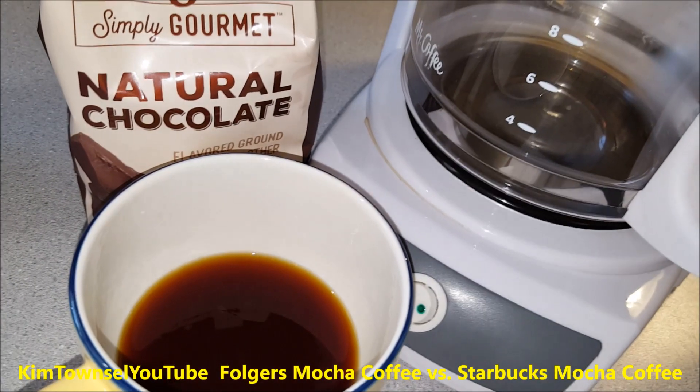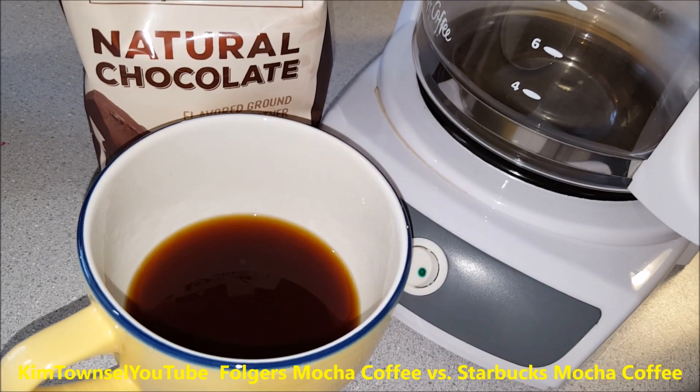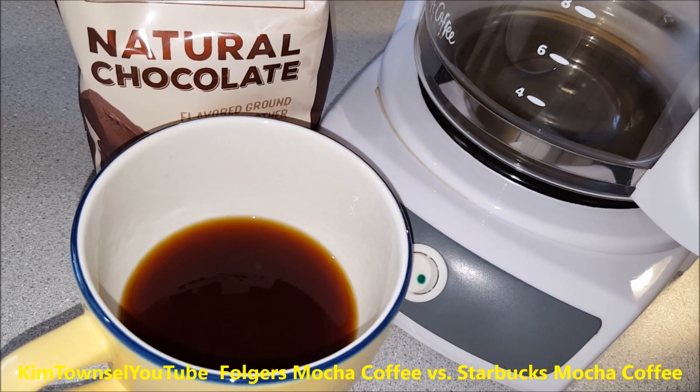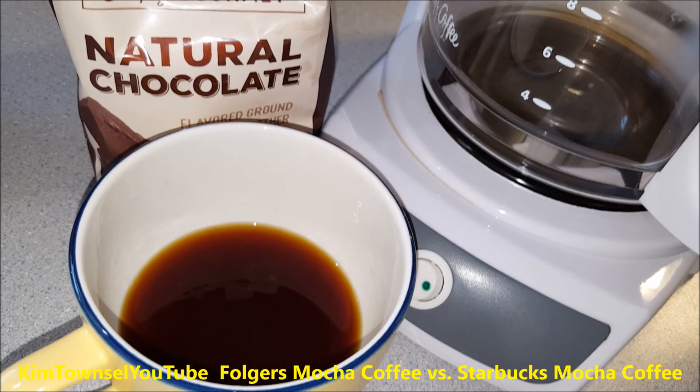I had my second pot of the Folgers natural chocolate coffee today. I must say it was much better today than the first day. Perhaps, as my grandmother would say, my taster was off the first time I tried it. Much better today.